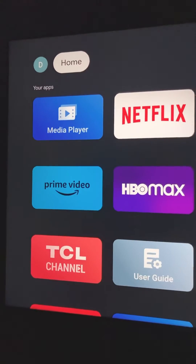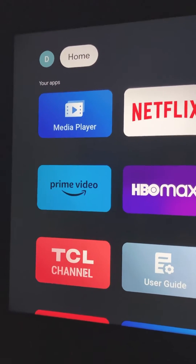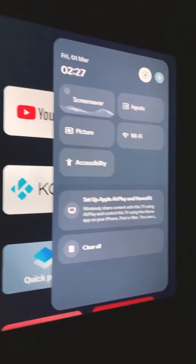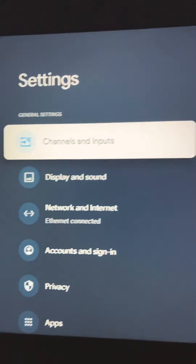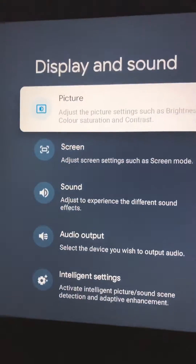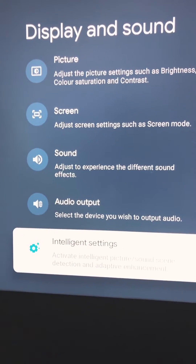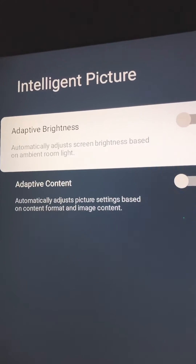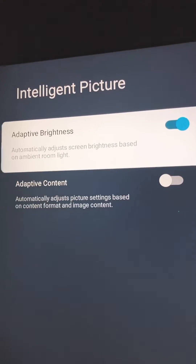But you can let the TV do this automatically, depending on the room lighting conditions. For that, you need to open the Full Settings menu, then go to Display & Sound and look for Intelligent Settings. Select it, go to Intelligent Picture, and here you need to enable Adaptive Brightness.